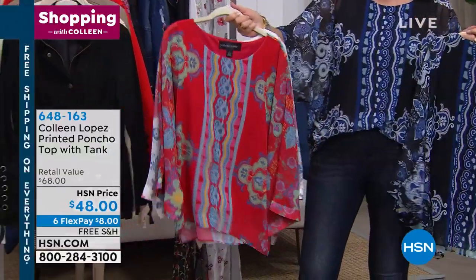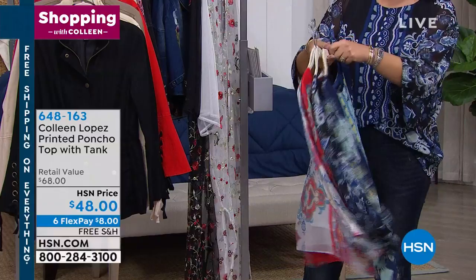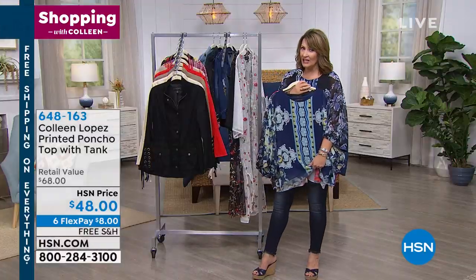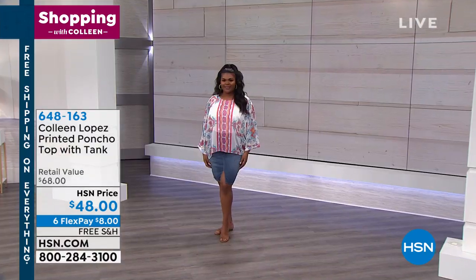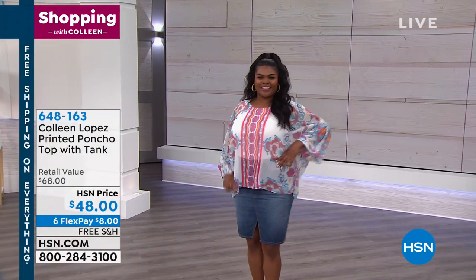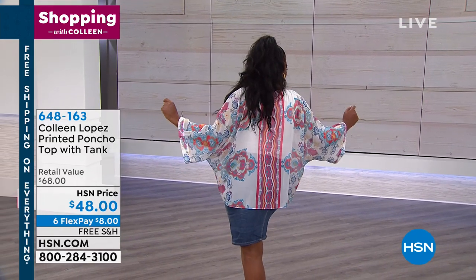Check out the red — we might call this coral, but it's a corally red. There's the black that I have on, and then we also have it in ocean. It's $48, on FlexPay for you. Item number 648-163. Cute with jean skirts, with your favorite jeans — you name it.